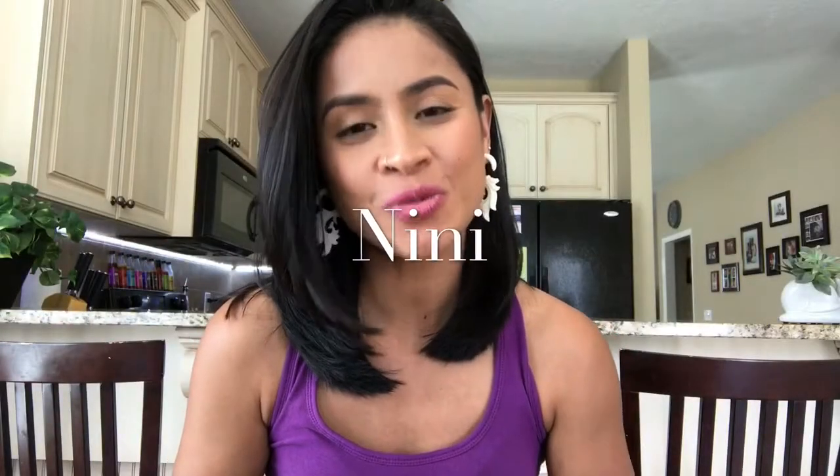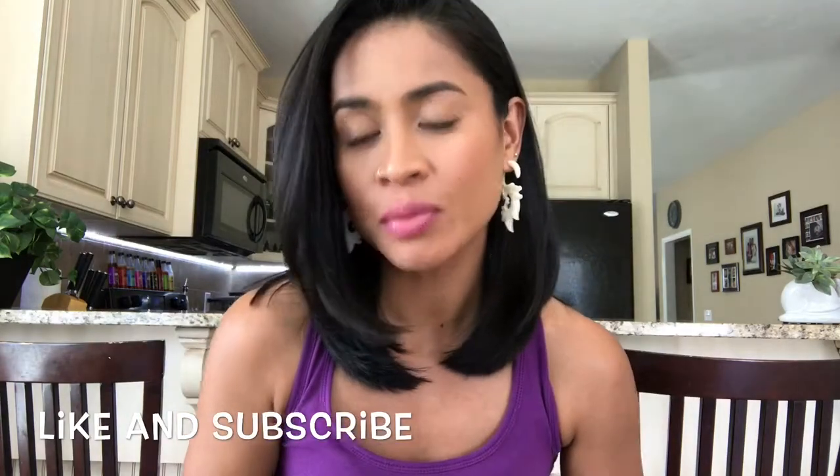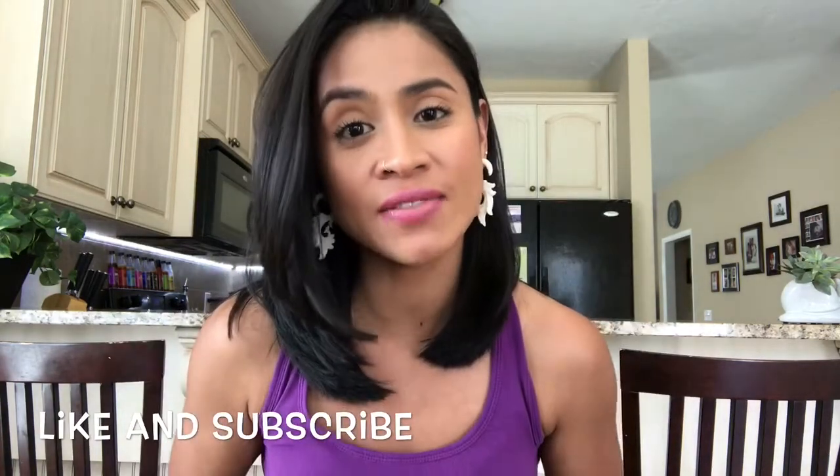Hi guys, it's Nini. Thank you so much for watching, and if you're new to my channel, welcome. If you haven't subscribed yet, please subscribe and give me a thumbs up if you like this video.